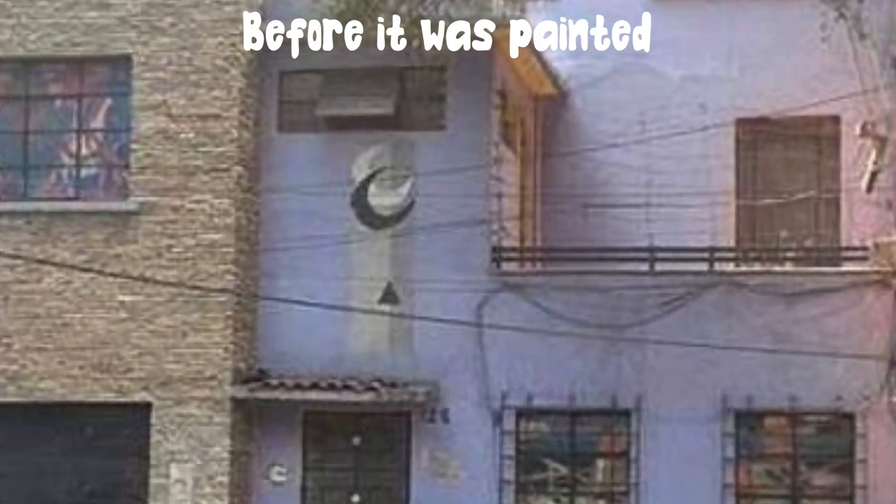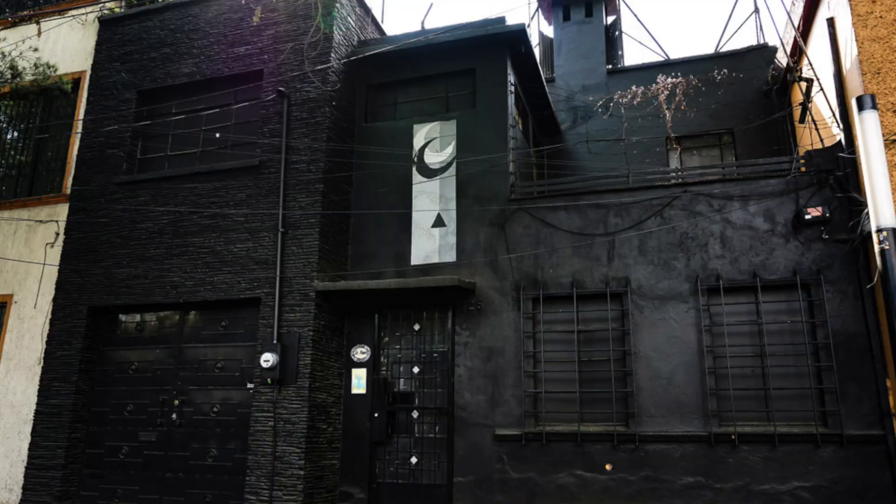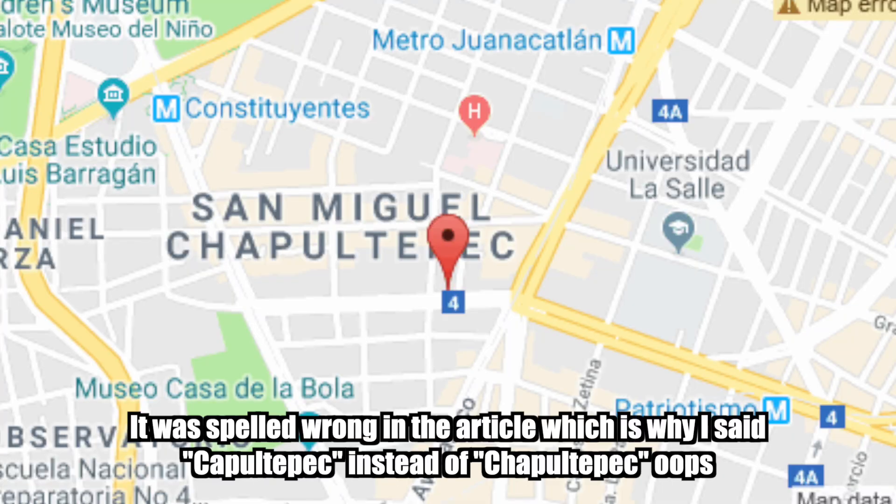The first house we're going to talk about is called La Moira, a house that is now painted completely black — I'll be showing you pictures of it. It gives off a very eerie vibe just because of that black paint, making it that much more ominous. It's located in Mexico City, specifically in the San Miguel Chapultepec area, where it still resides to this day.